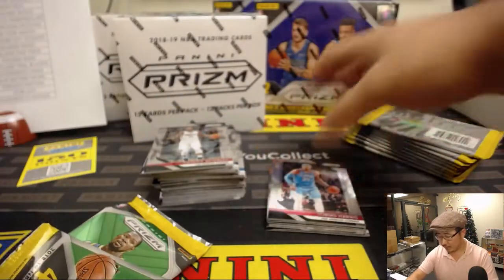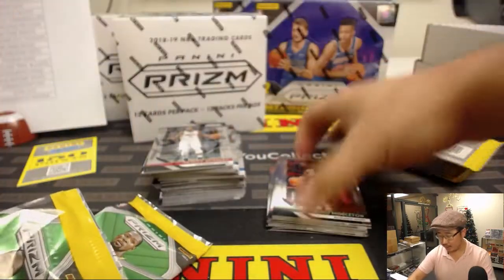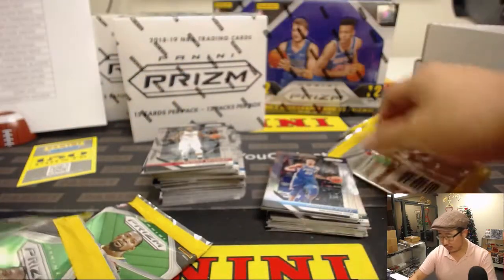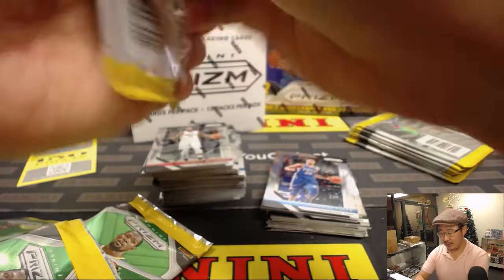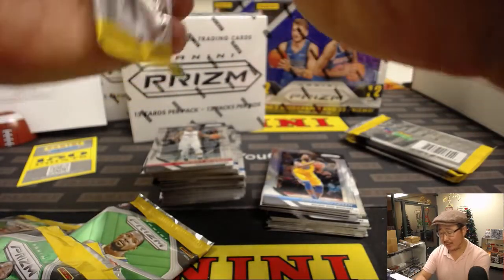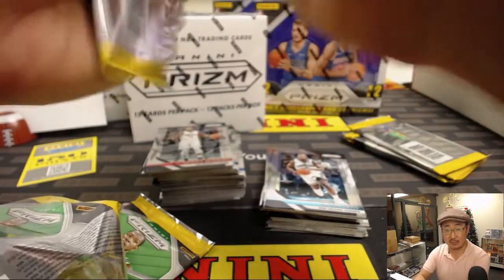A lot of people feel Prism is a great product for basketball as far as rookies go. Like Contenders and Prism — they're great products for the rookies that you want to buy and grade. You could even consider them investments, especially in basketball.